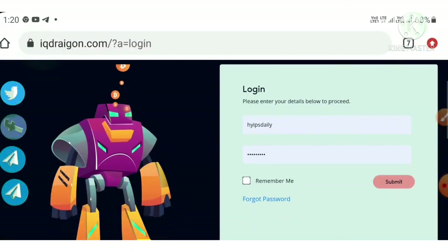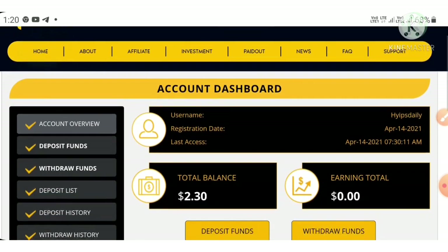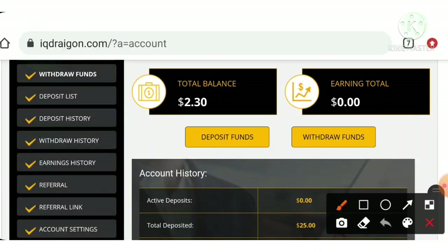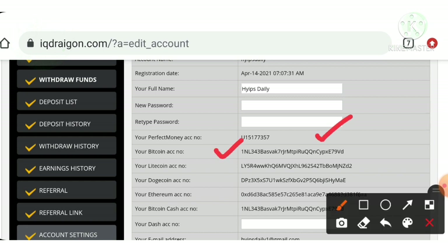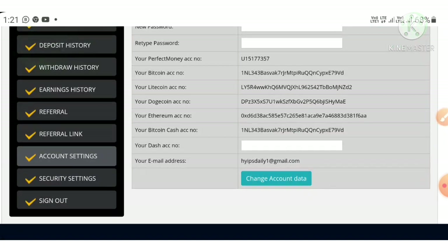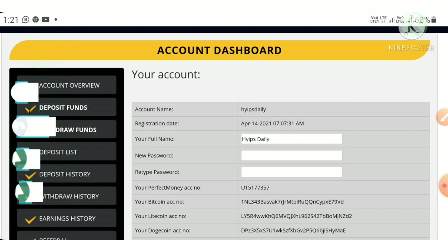After creating your account, hit the login button, enter your username and password, check remember me, and hit submit. It redirects you to your account dashboard. Once inside, you must save your valid wallet addresses. Go to account settings, enter your Perfect Money ID, Bitcoin, Litecoin, Dogecoin, Ethereum, and Bitcoin Cash addresses, then hit the save button. Without saving valid addresses, withdrawals may result in loss of funds.